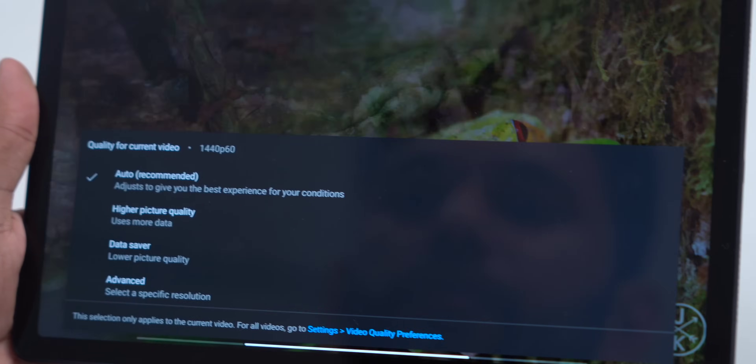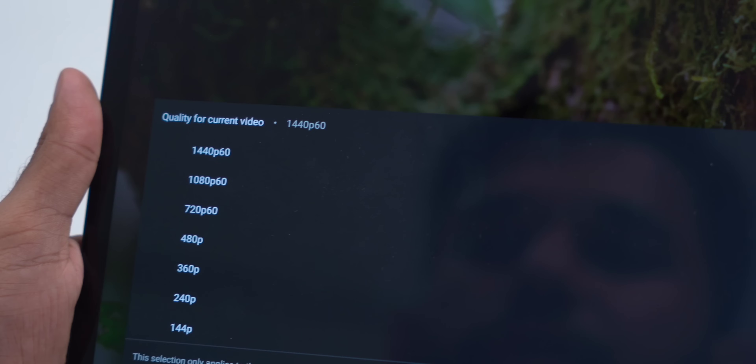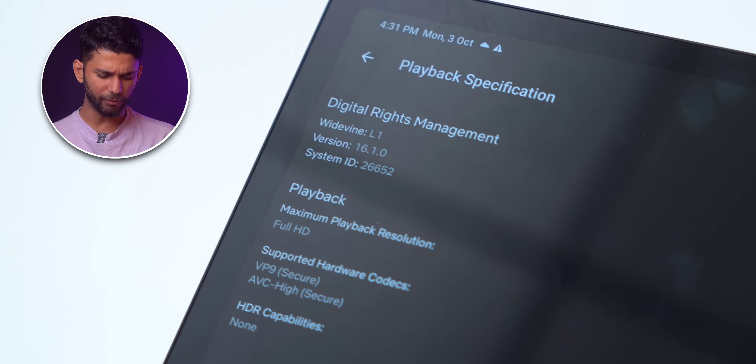On YouTube you can go up to 1440p, though it doesn't support HDR. By the way, YouTube is planning to start charging premium for 4K content, so let me know if you use 4K on YouTube. You get support for Widevine L1, so you can watch 1080p videos on Prime Video, Netflix, and all other OTT apps. Also, you get 2 months of YouTube Premium free with this Redmi Pad, in case you still didn't have one.